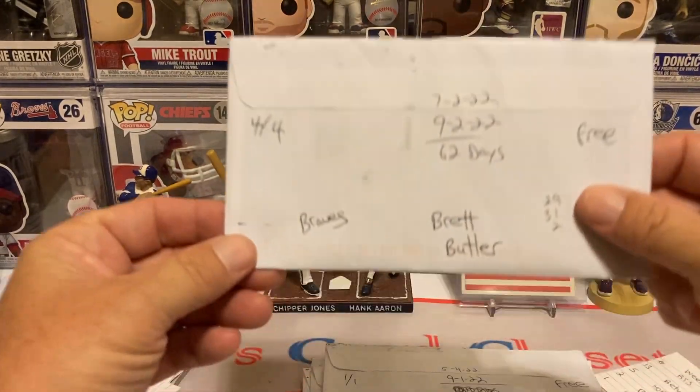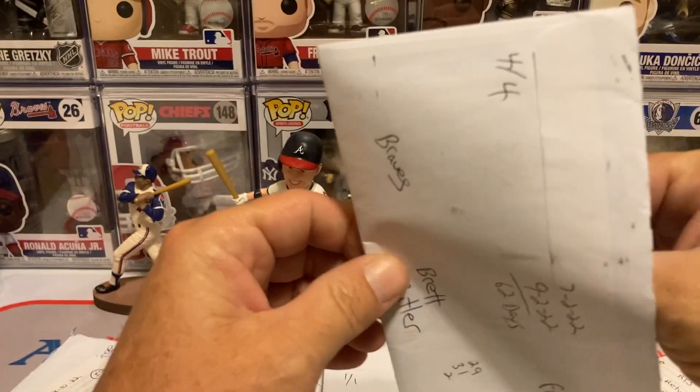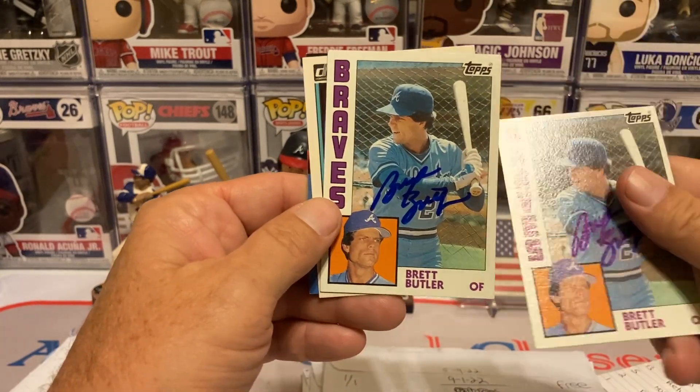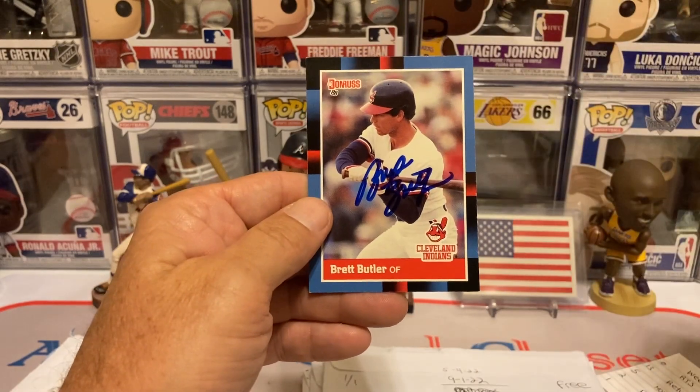The next return is the second Braves card — 404 days, Brett Butler, free of charge. Got him on the 84 Topps times two, so I got some trade bait there, and then I got him on the 83 Donruss and the 88.